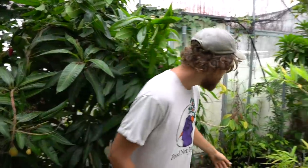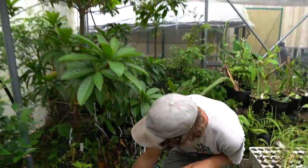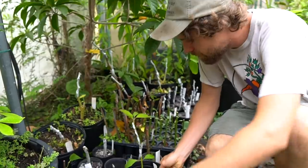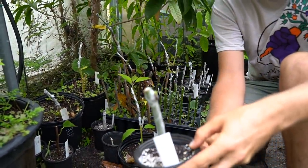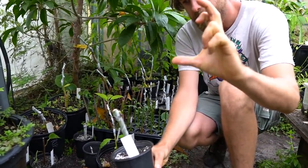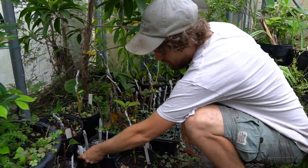Special mulberries back here. This mulberry is from my friend Crafton Clift and the fruit is literally this long. And it's not Pakistan or Himalayan — it's something different. I'm really excited about that.